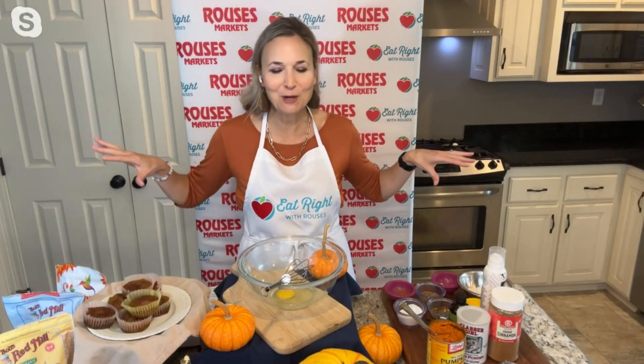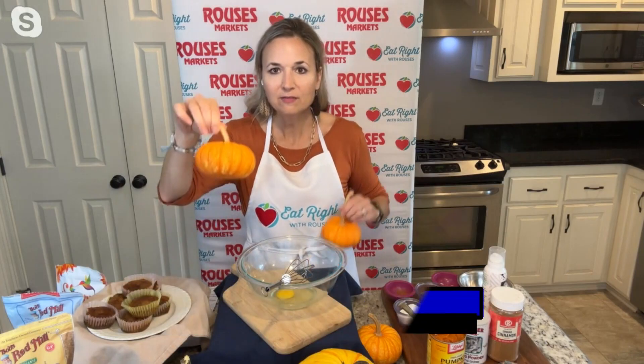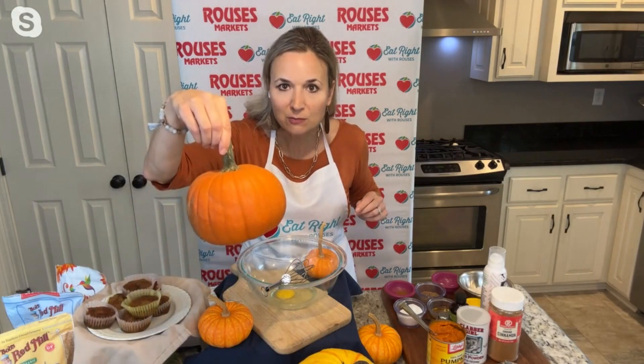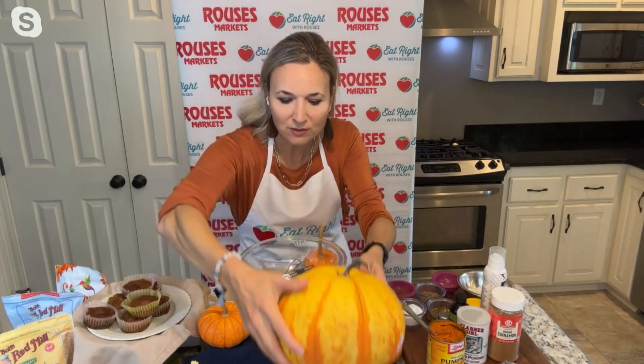Welcome to pumpkin time of year. It's really one of the best times of year, especially whenever you walk into Rouse's and you see all of this sea of orange pumpkins. There are all different colors of pumpkins nowadays, and you can find all of your pumpkin needs at Rouse's — whether you are decorating, baking some pumpkin pies, or you just want something really cute and colorful.